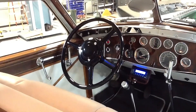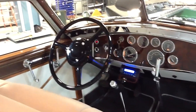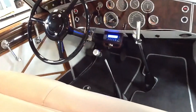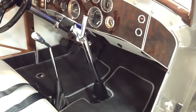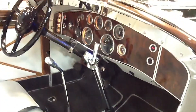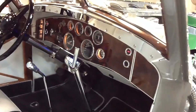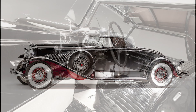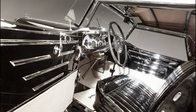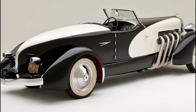The Duesenberg SJ featured a 320-horsepower engine developed on a wheelbase of 142.5 inches. Duesenberg was famous for its speed — it could reach 104 miles per hour in second gear, with a top speed of up to 140 miles per hour and 0-60 mph times of around 8 seconds. At a time when the average US physician earned less than $3,000 a year, the cost for a new Duesenberg with coach work approached $20,000 — a staggering sum when a typical new family car cost around $500.